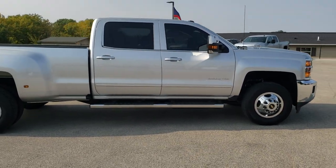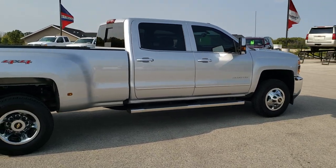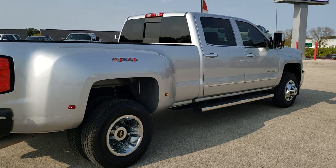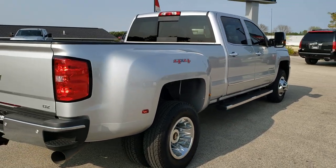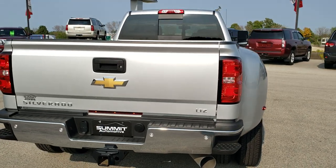This truck has been fully safety inspected by our service shop. It has a fresh oil and filter change. All the fluids have been checked and topped off, and this truck is 100% ready to go. It might be one of the cleanest Chevy Duallys we've ever had on our lot.